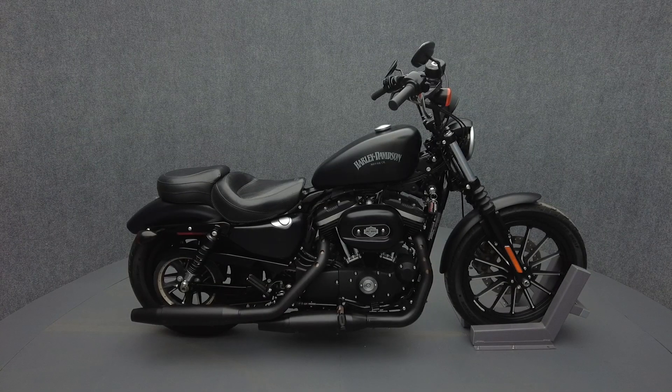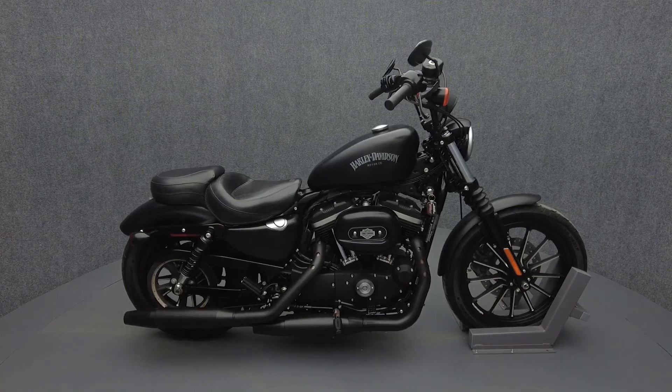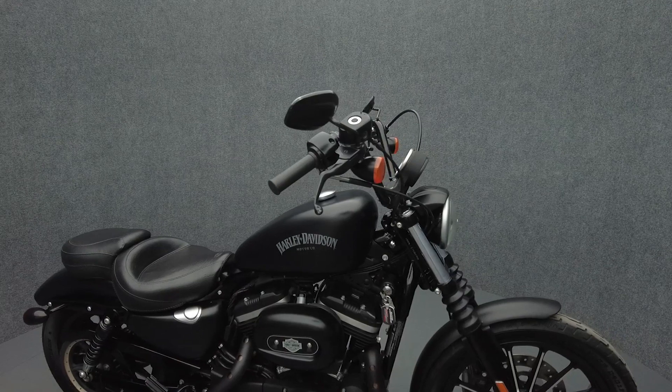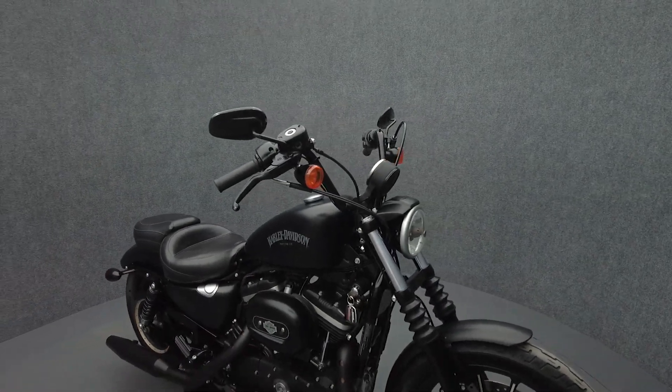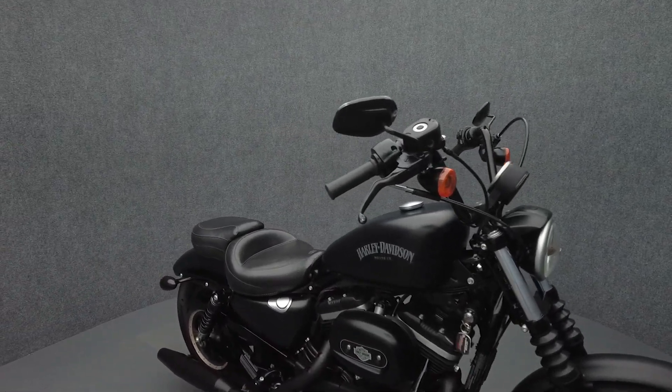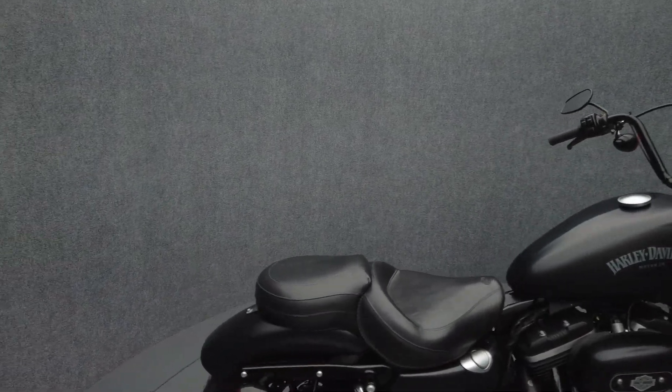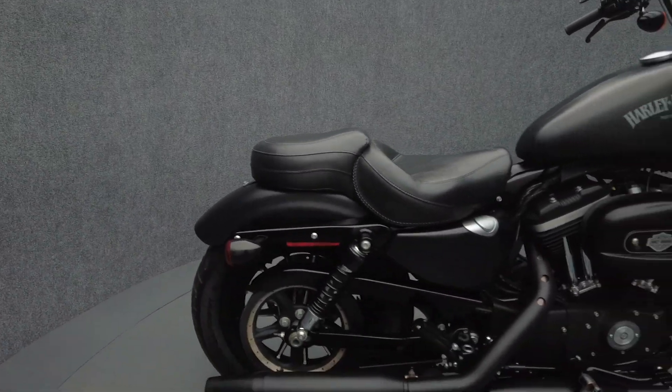Hey everyone, this is Keegan from National Power Sports. This 2015 Harley-Davidson Sportster Iron with 13,474 miles passes New Hampshire State inspection and runs well. It's been upgraded with 8-inch handlebars, Mustang rider and passenger seats and passenger footpegs.